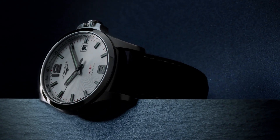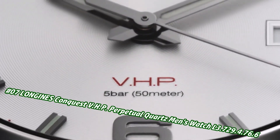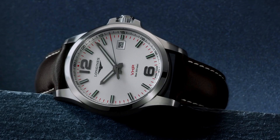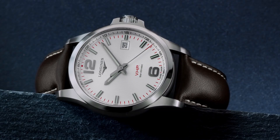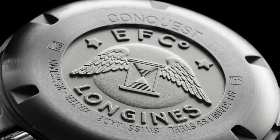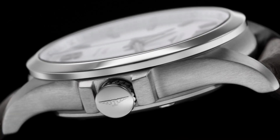Number 7: Longines Conquest VHP Perpetual Quartz men's watch L3.729.4.766. Price in US dollars is $1,350, but this will vary with time. Stainless steel case with stainless steel bracelet, fixed black ceramic bezel, analog dial with luminescent hands and markers, perpetual calendar, Longines caliber L288 quartz movement, scratch-resistant sapphire crystal, solid case back, round case shape. Case size 43mm, band width 22mm, fold-over clasp, water resistant at 50 meters.